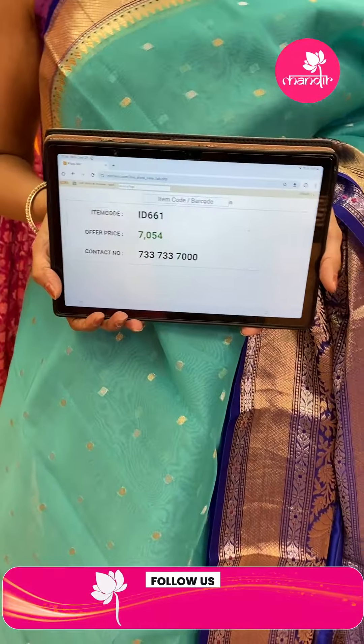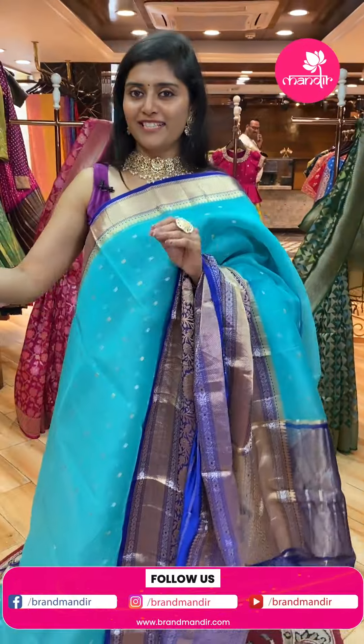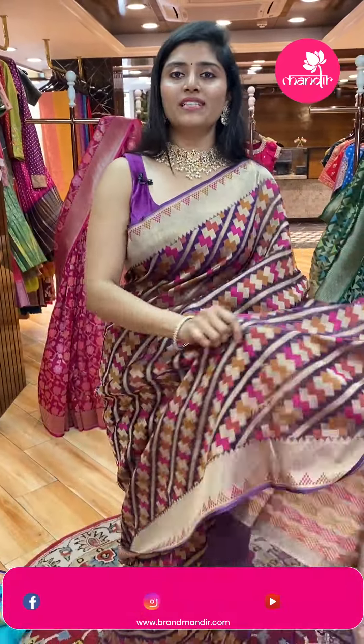Code ID-661, offer price ₹7,054 only — very reasonable. Don't miss it since offer prices are for a limited period only.